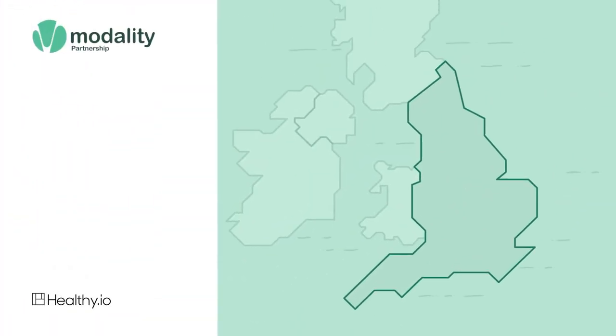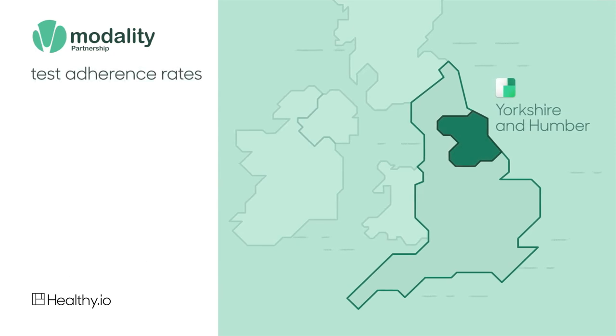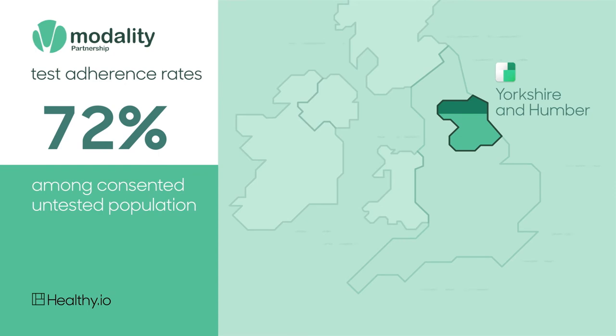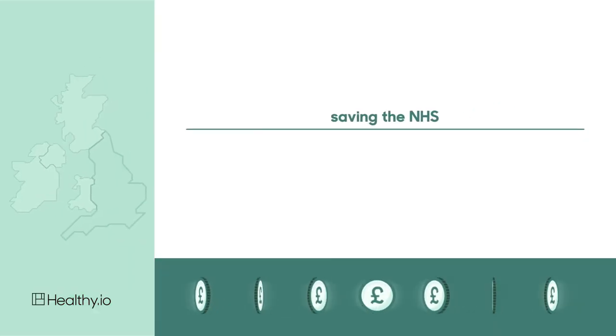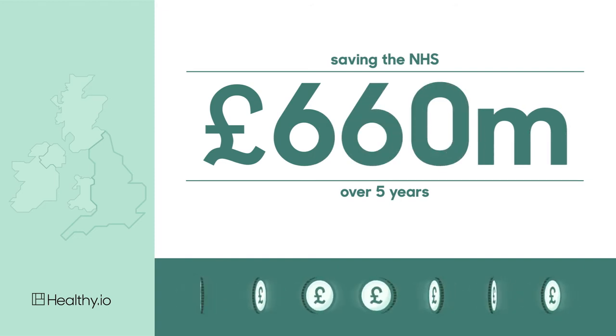When we launched our service with Modality Partnership in Yorkshire and Humber, we raised test adherence rates from 0% to 72% among the consented untested population, and demonstrated potential savings of £660 million for the NHS over five years.